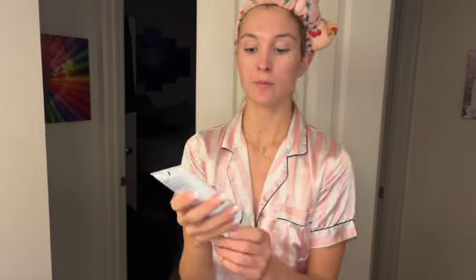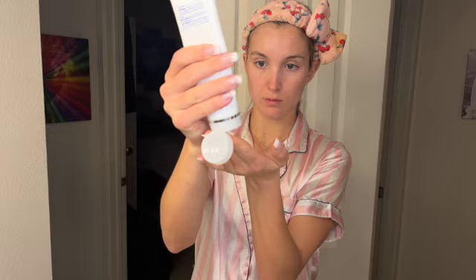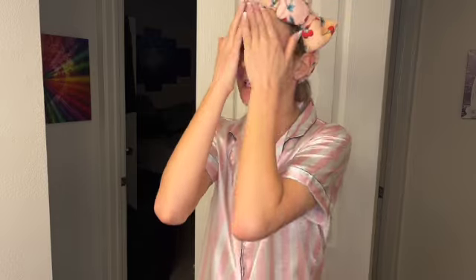Now that my face is all damp, I'm going to go in with my ZO Skin Health Hydrating Cream. Best stuff ever — this stuff is literally gold. I'm trying not to go overboard on my moisturizer. Make sure to get a little on your neck and on your décolleté as well. I heard that women's skin is a lot different than men's skin — women tend to be on the gentler side. Make sure you get under your eyes.